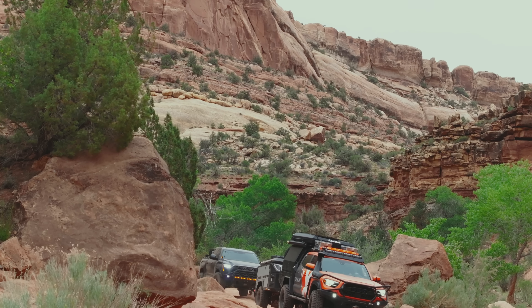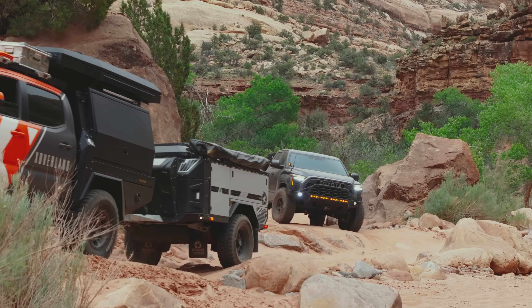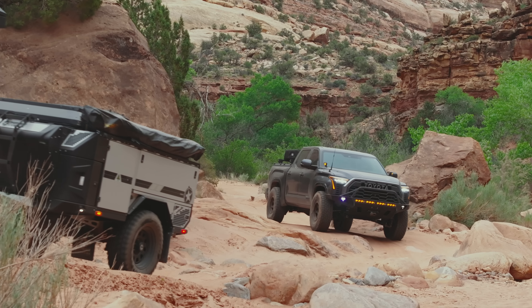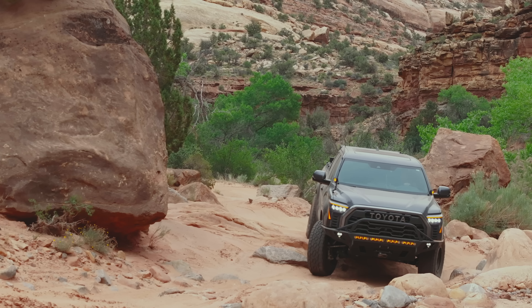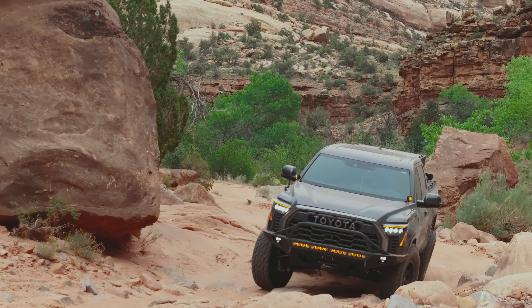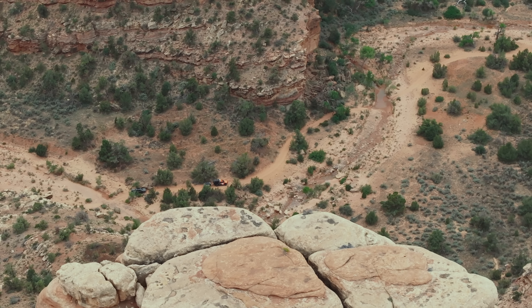Pretty surprised there haven't been any real camp spots through here. It looks promising like there might be something, and then it doesn't show up. I'd say probably snag the next decent camp spot. It's 5:30 — I think we've got about two hours of light.